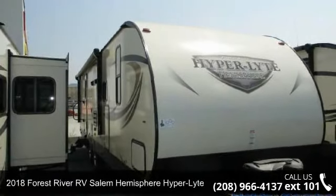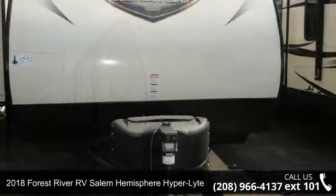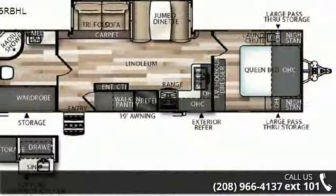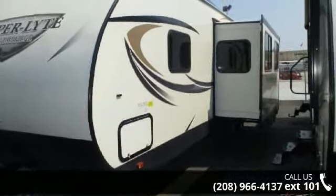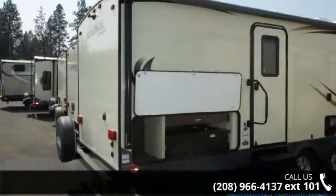Travel in style with this 2018 Forest River RV Salem Hemisphere Hyperlite 26 RBHL. Whether you are planning on vacationing, adventuring or just relaxing, this travel trailer does it all. This unit is perfect for those looking to maximize fuel efficiency but maintain all of the conveniences of a well-appointed, feature-packed RV. An adventure awaits.